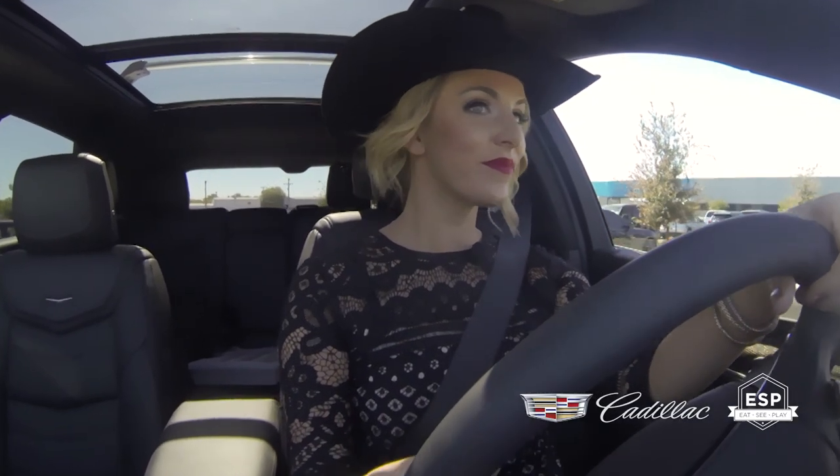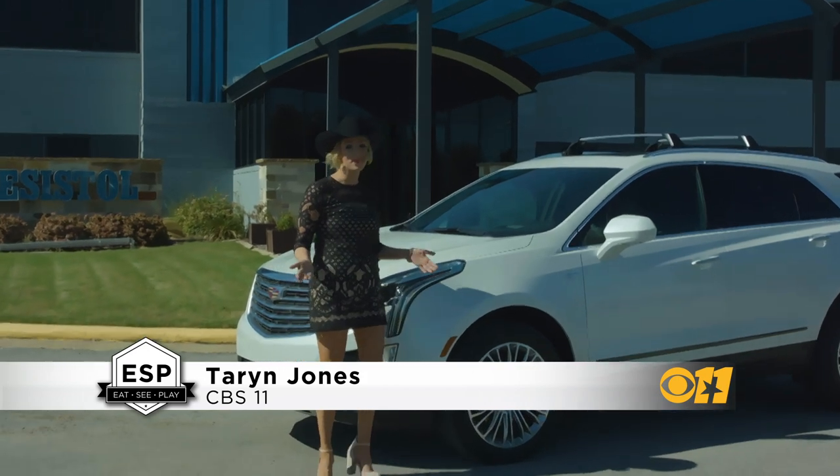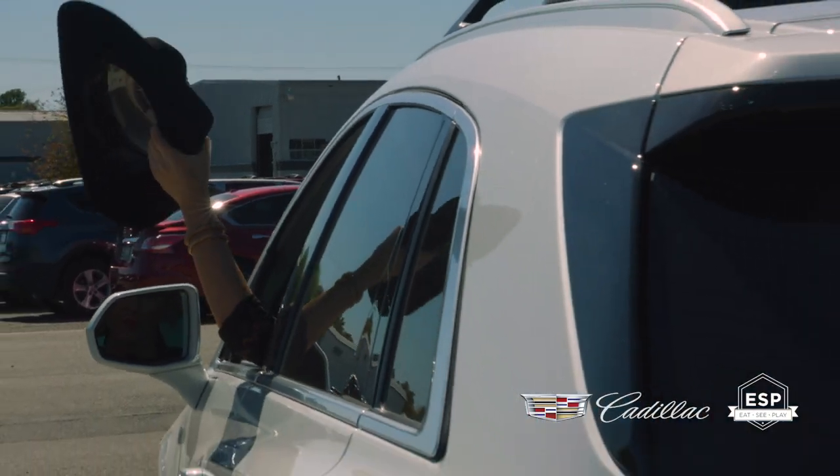Today we're taking the Cadillac XT5 to the crossroads of style and performance. Except this time we're doing it Texas style.